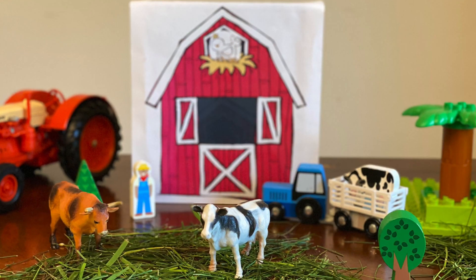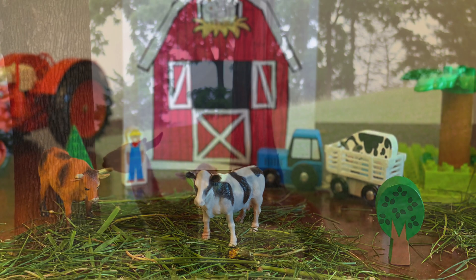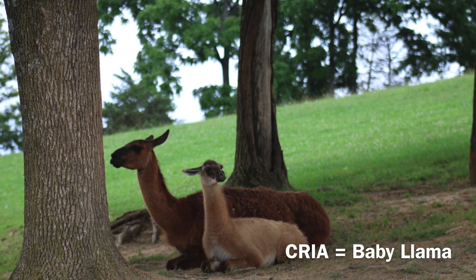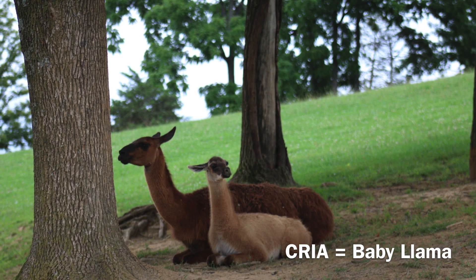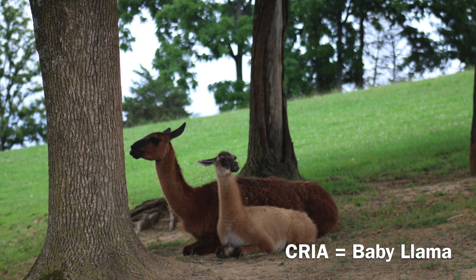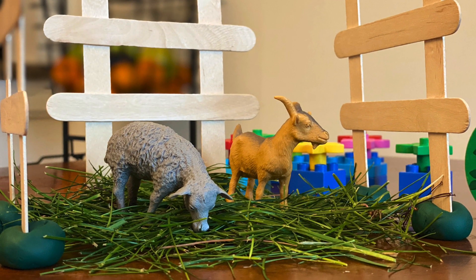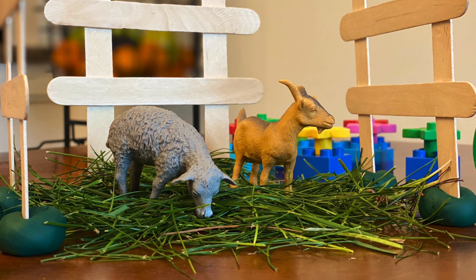Cow is a mammal. Llama is a mammal — look at that baby llama sitting with mommy llama! Sheep and goat are mammals.